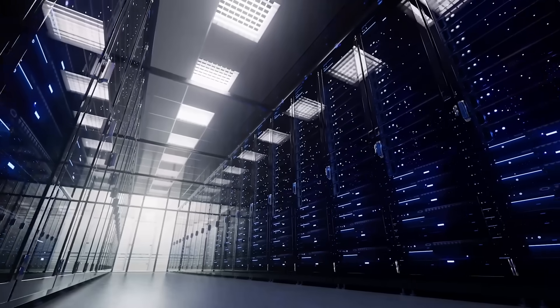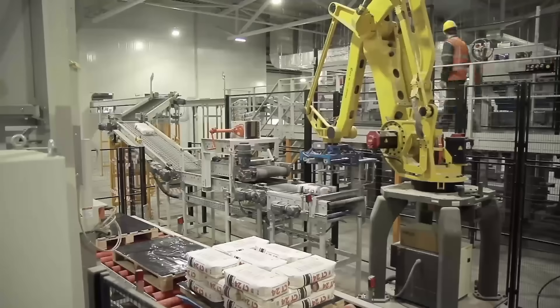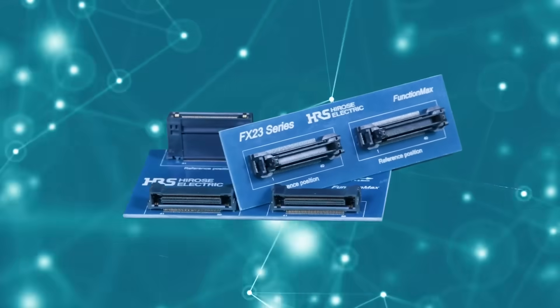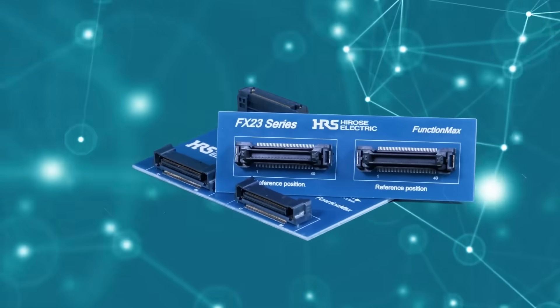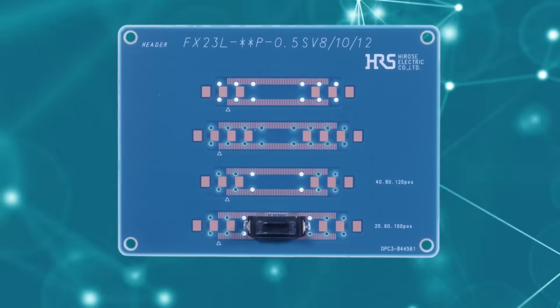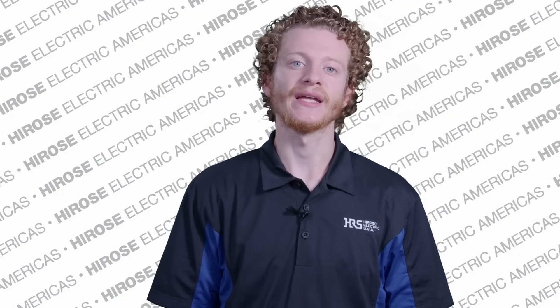Whether it's central servers pushing massive data, warehouse robotics, or automotive infotainment, the FX23 series is the go-to connector. Embrace the superior quality and dependability of Hirose — stay ahead of the curve with the FX23 series connector.